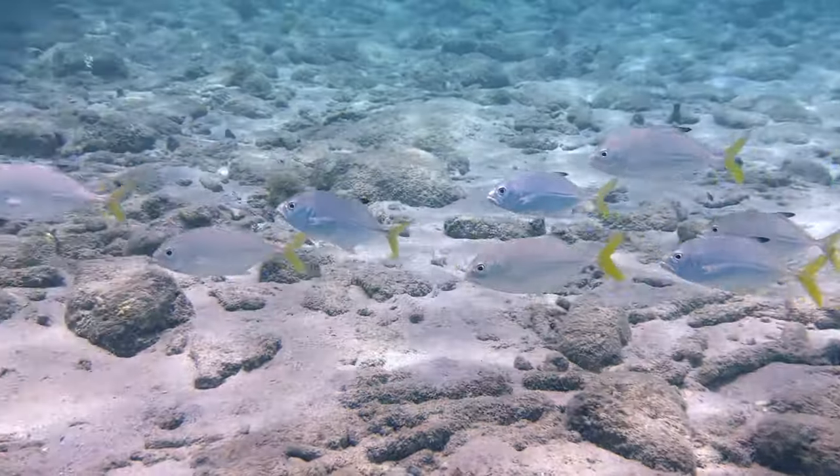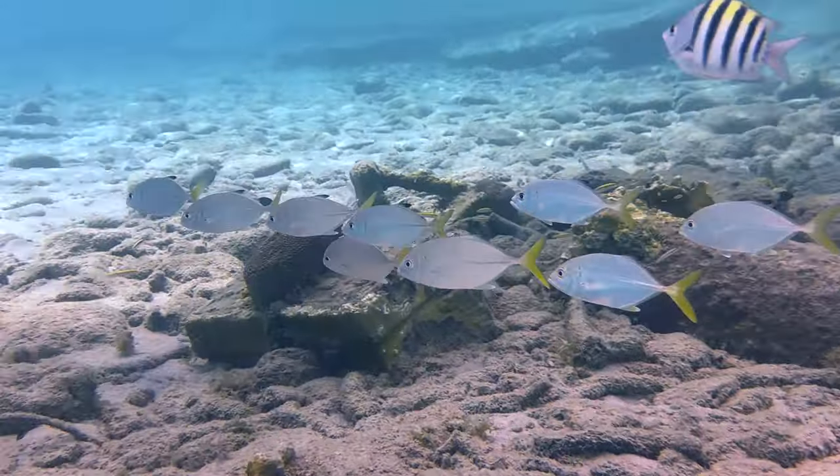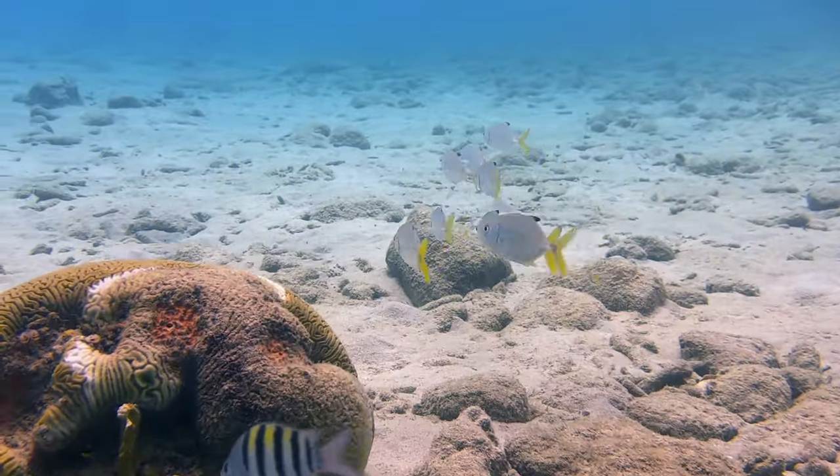To be fair, horse-eye jacks aren't that uncommon, but we only see them once a week or so. Still, that's typically in deeper water, and this small school was patrolling the shallows in less than 10 feet of water.